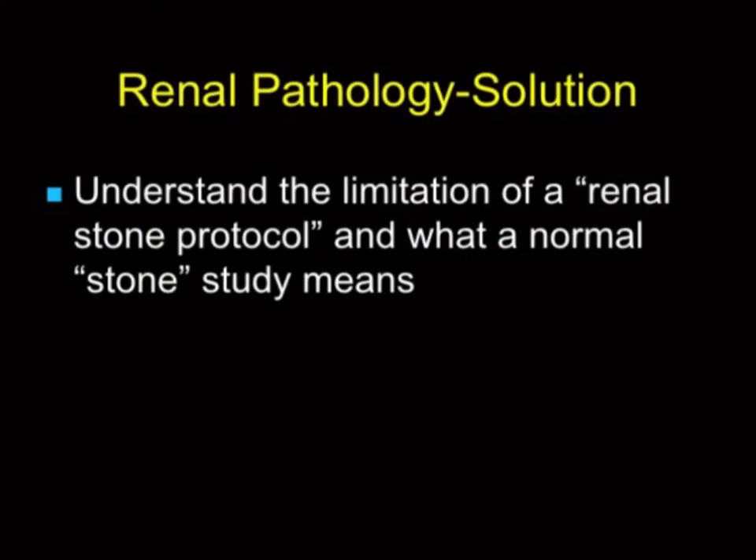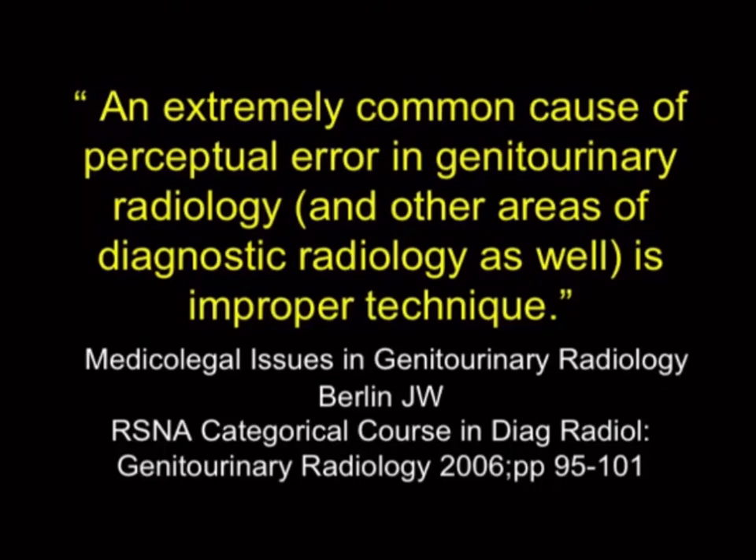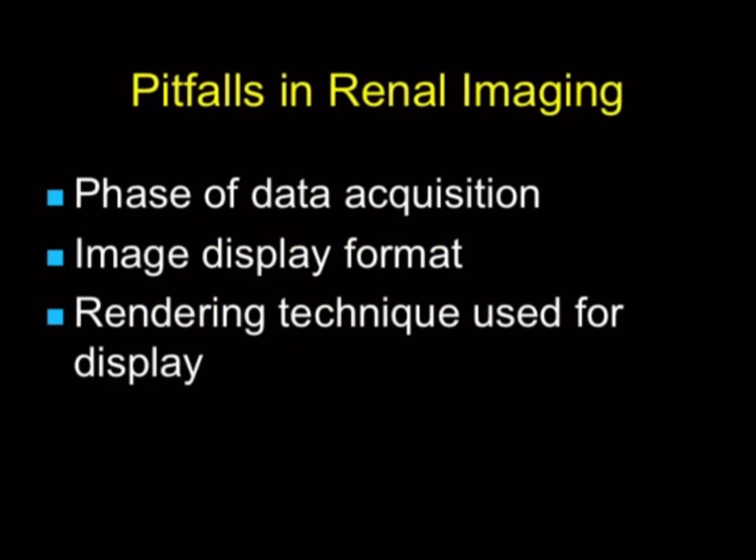Let's look briefly at the kidneys for pitfalls. The kidneys are truly one of the most common sources of pitfalls and something I'm always personally concerned about on a daily basis. We talk about misdiagnoses — and technique is one of the key reasons. The issue gets magnified because we're trying to be careful with radiation dose and minimize phases. The pitfalls include the wrong phase of acquisition, not enough phases, and image display and rendering all become very critical.